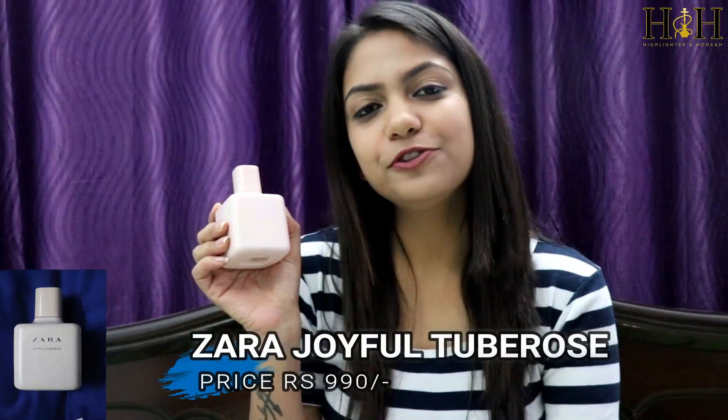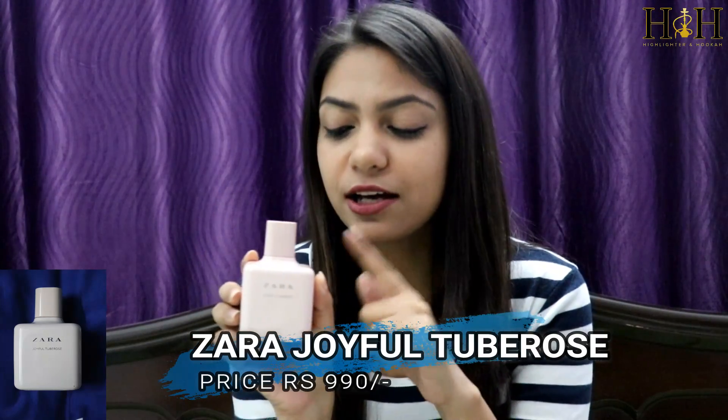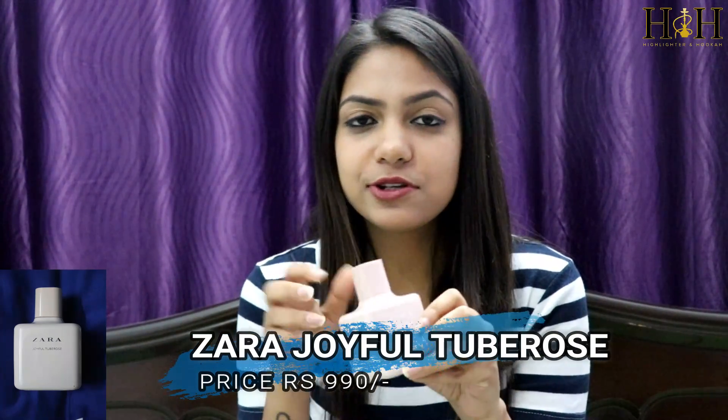The next product is the Zara Joyful Tuberose Perfume. I absolutely love the color of the bottle and also love the smell of this one. The smell is really not very sweet but very gentle and feminine. I use this everyday — you can wear it to work or use it casually for school or anything. This retails for Rs.990.